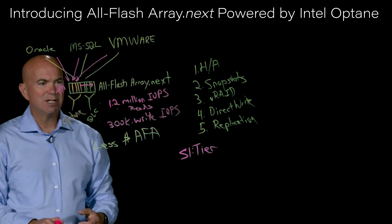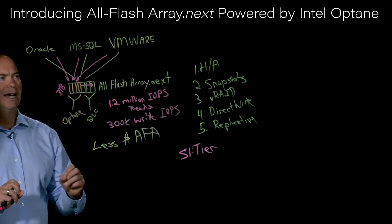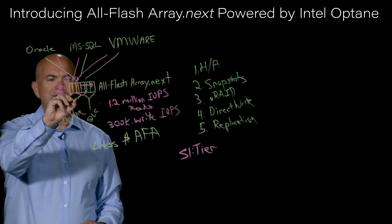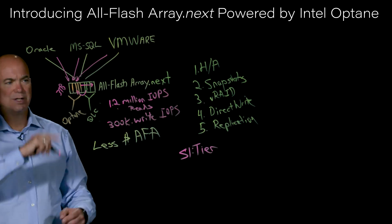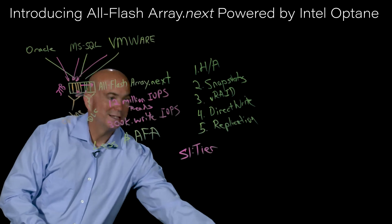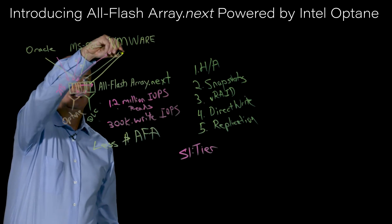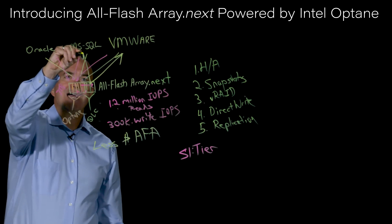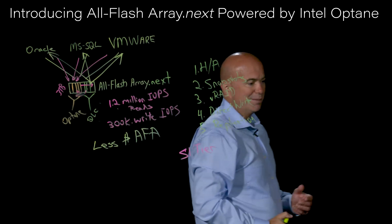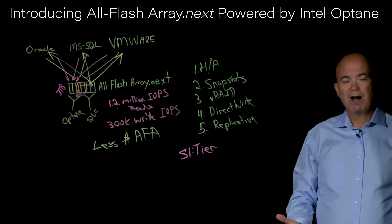Because of our technology, the read performance off of that QLC tier is excellent. Instead of most hybrid solutions having to move data to the upper tier when older data is being accessed, we actually serve reads directly from the QLC tier. So if you're accessing older data, we can give it right back to the application directly from the QLC tier, enabling us to maintain consistent performance throughout the environment.